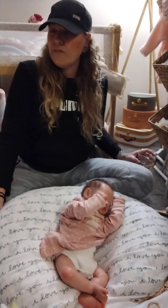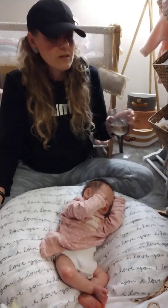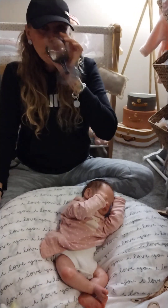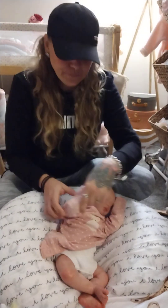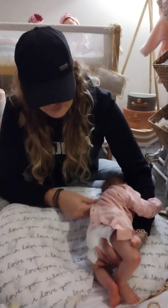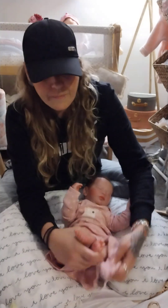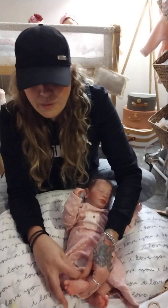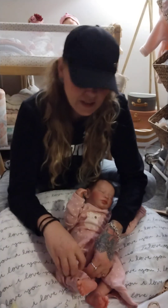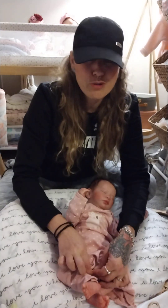It's Friday, February 10th. Tuesday's gonna be Valentine's Day. I hope I get this video uploaded by then. I know I just uploaded my Riley video — my new baby boy, my only baby boy, my first baby boy in the nursery. I adore him, I love him so much.